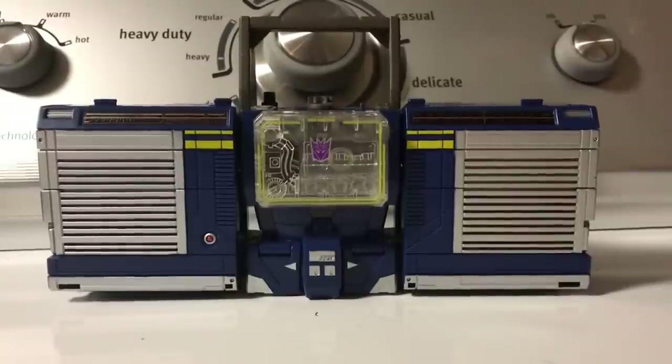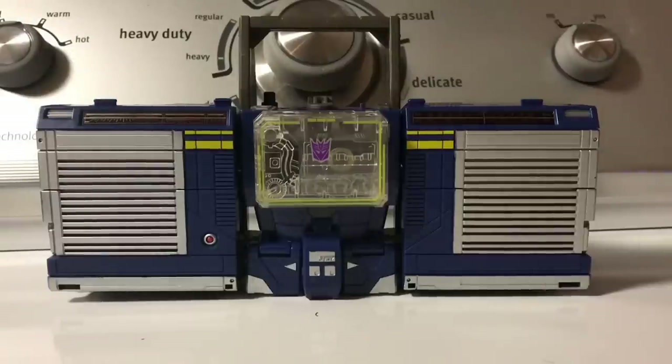After messing with it just a little bit, I will say at least the Titan Master is suffering from a little bit of mold degradation — his hips and knees are a little looser than the original Titans Return figure that came with Soundwave. Sound Blaster was the Titans Return version, and Doombox is this movie version. I can't believe we have movie versions of Titan Masters now.